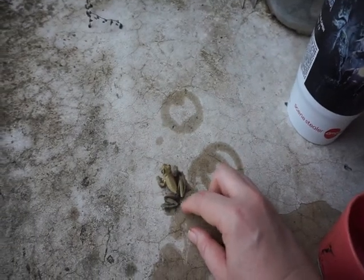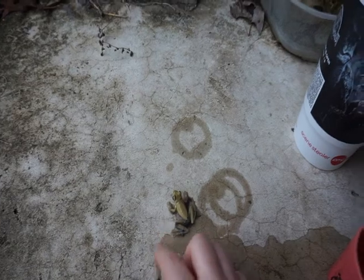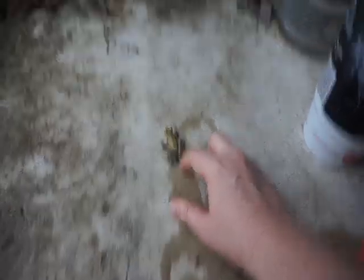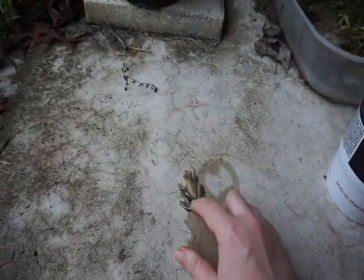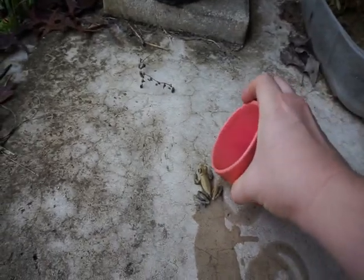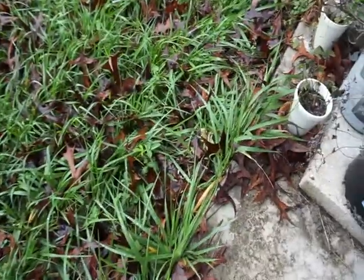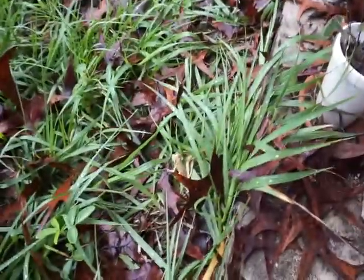Don't poop on me. Looks like we just about got it. Yay! Rescued frog! All right, one more bath. There you go. Oh, pretty green frog.